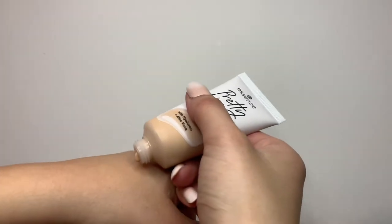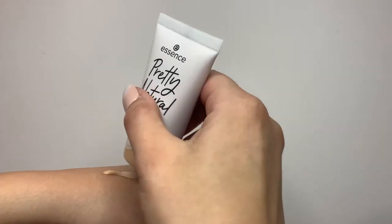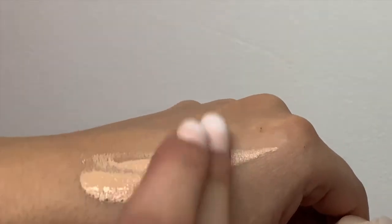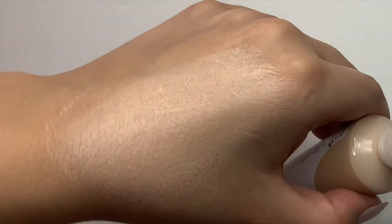This foundation is the Essence Pretty Natural Hydrangea Foundation with hyaluronic acid and aloe vera. It provides a natural medium coverage finish and a weightless feel for up to 24 hours, leaving you with the perfect combo of pretty and natural.